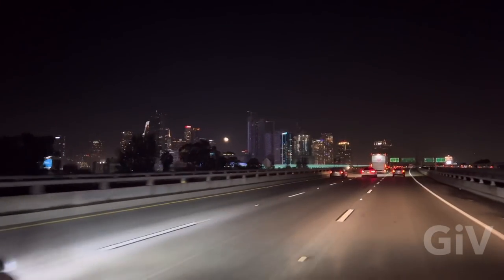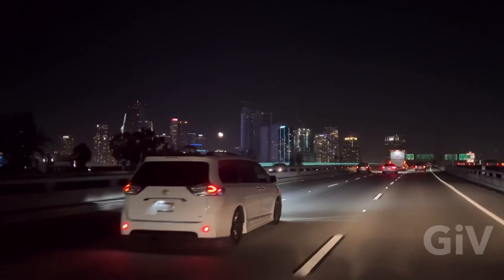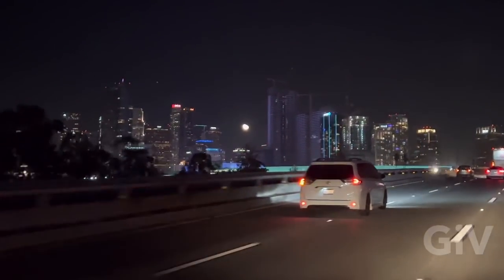Look at the moon right over downtown Los Angeles. Welcome to my vlog. Today is October 26th, one o'clock in the morning and I'm here at the Puente Hills Mall.